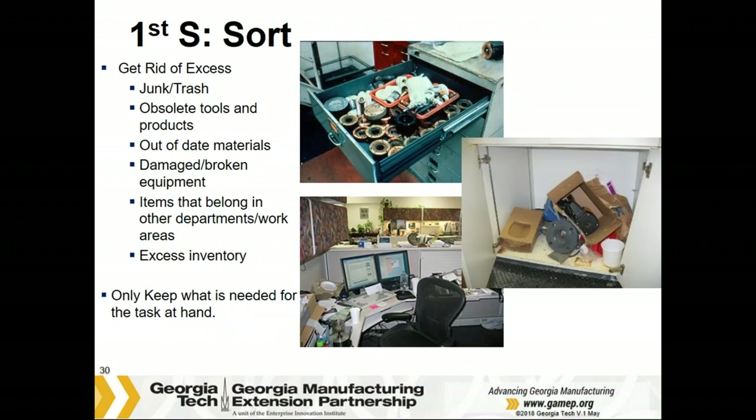The first S is Sort — sort out and remove things that aren't needed for the task at hand. These are things in excessive quantities, in the wrong place, leftover, obsolete, out of date, or broken. Look through drawers, in cabinets, on work surfaces — what's been left by someone else, or what's just accumulated because you didn't know what to do with it. The idea is to keep only the things needed at the task at hand.